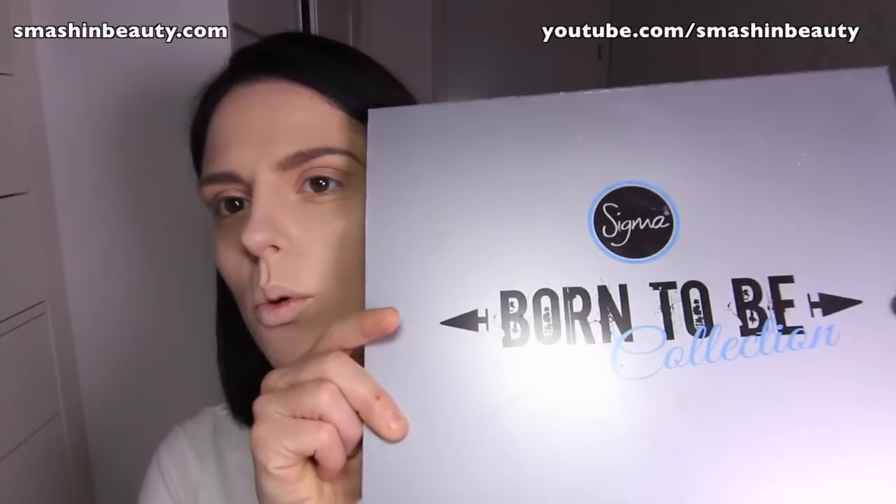Hi everyone, so today I'm going to be showing you the new Sigma Born to be collection. I got this collection because when I saw what was all included I thought that it would be the ideal nude lover makeup collection.